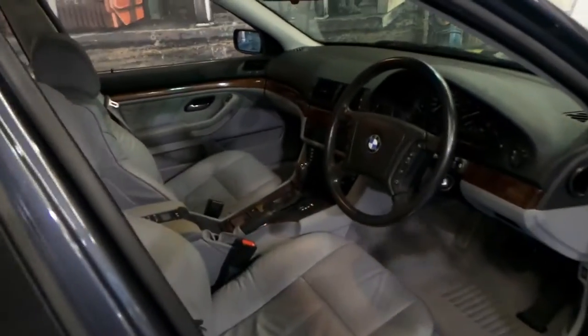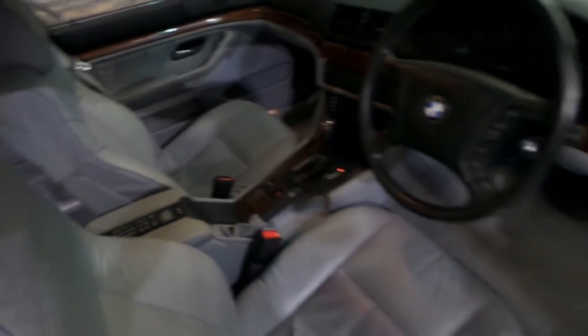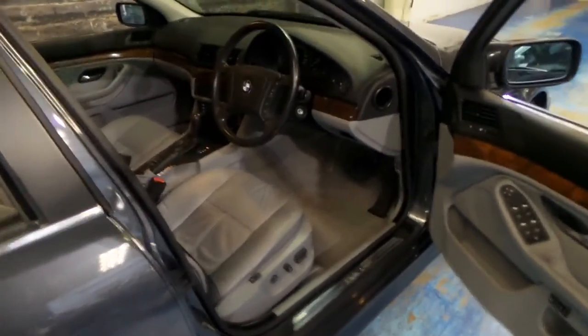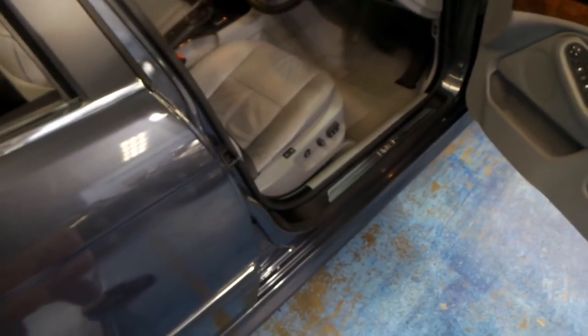The car still looks, drives, and even smells like new. The timber work is excellent. It's got memory electric seats and the smooth 3.5-litre V8 engine. It's got three keys — these two here, plus another spare in the glove box.